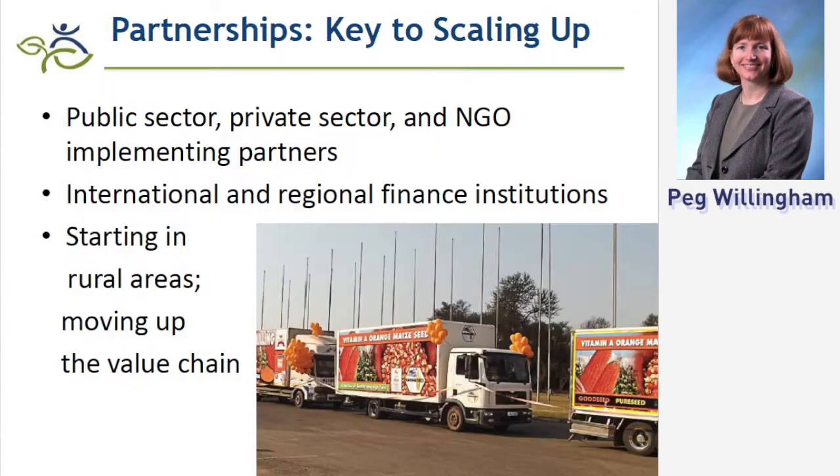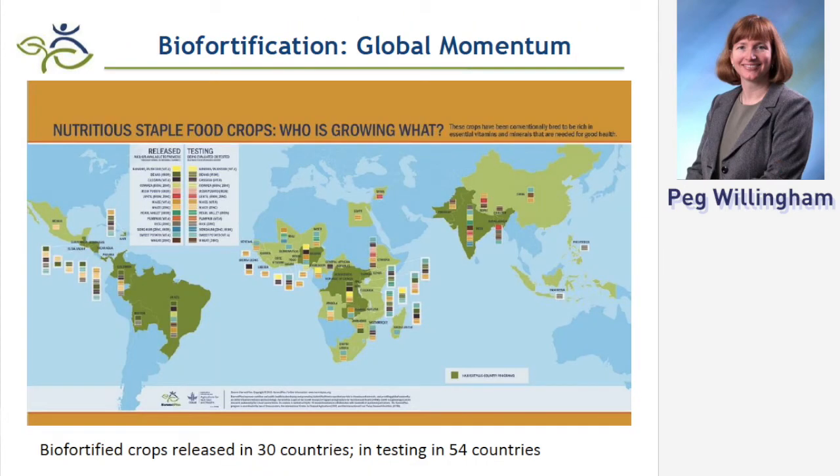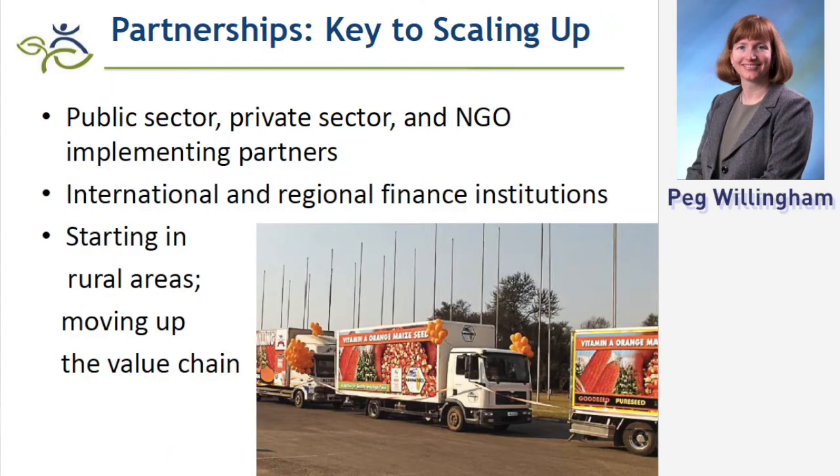These crops are a different color because of added vitamin A. For example, vitamin A maize is orange, cassava turns yellow, and sweet potato turns a bright orange when you add the beta-carotene. Farmers are willing to grow those crops, and families are willing to eat them because they've received the nutrition messaging. So it's scaling up rapidly, and we're encouraged to see that countries are willing to invest their own funding.